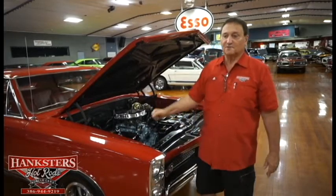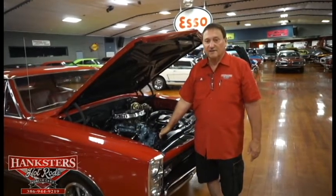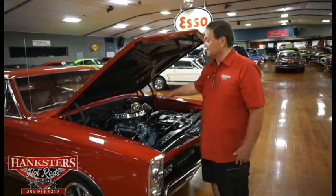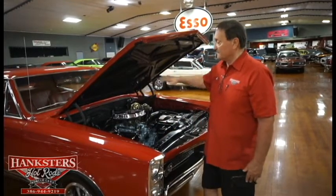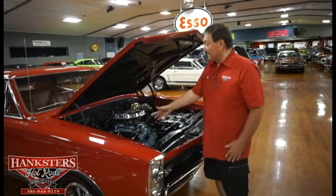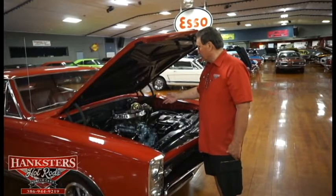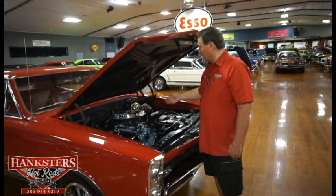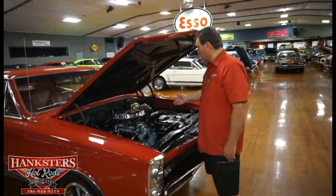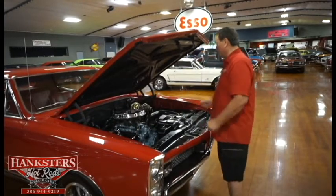It houses a four-speed transmission with the optional HO 400 engine in it. The only step above this engine is the Ram Air package — that's the only difference between the two. This one does not have the Ram Air. It does have the high flow exhaust system on it, and it still retains its original Quadrajet carburetor.